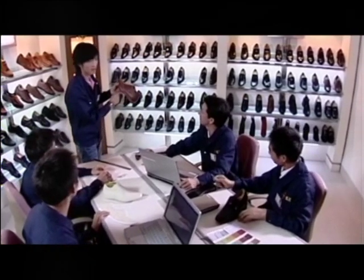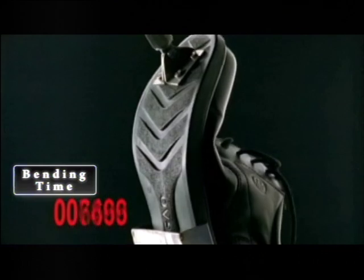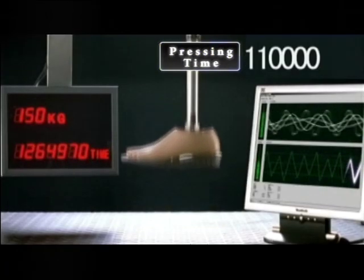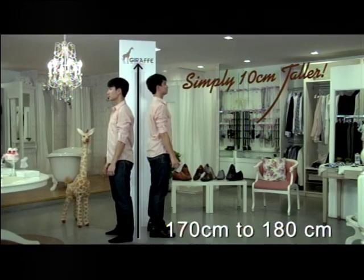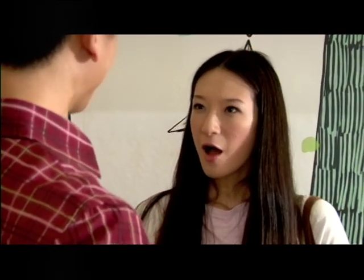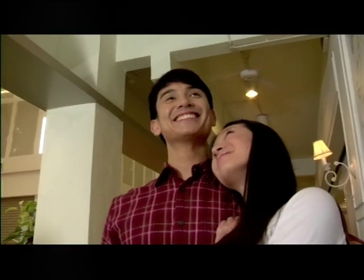Thanks to the revolutionary Giraffe height increasing elevated shoes for men, now men can appear very much taller instantly. Giraffe does not compromise on quality. With a conscientious R&D team, rigid production testing is conducted regularly to ensure its durability. Quality control is ensured at its best all the time. Now your dream to appear several centimeters taller is realized instantly. Add that extra 6 to 10 centimeters to your height and gain that confidence that you have always wanted.